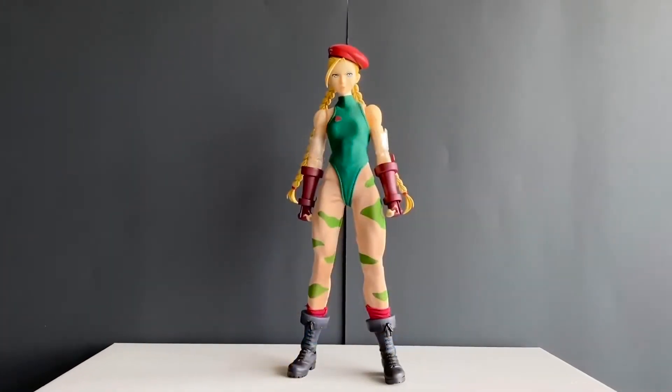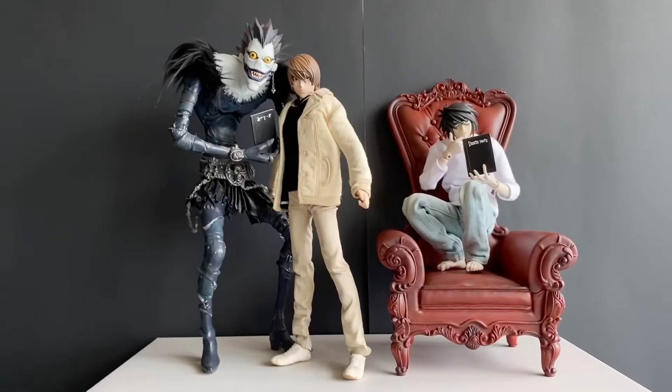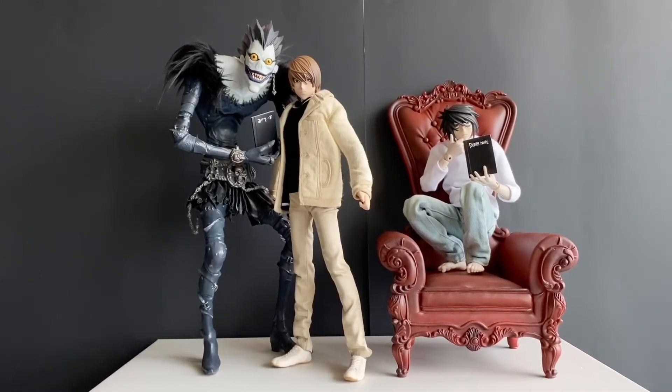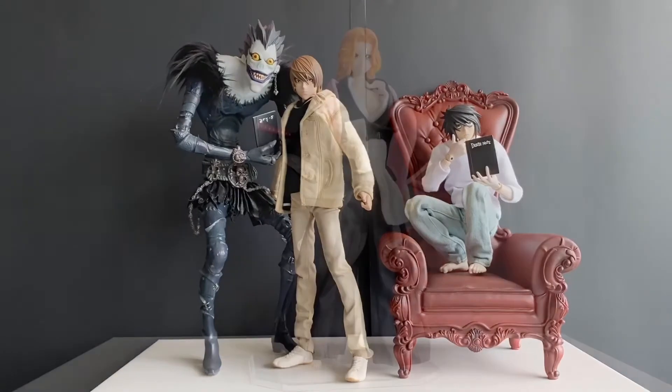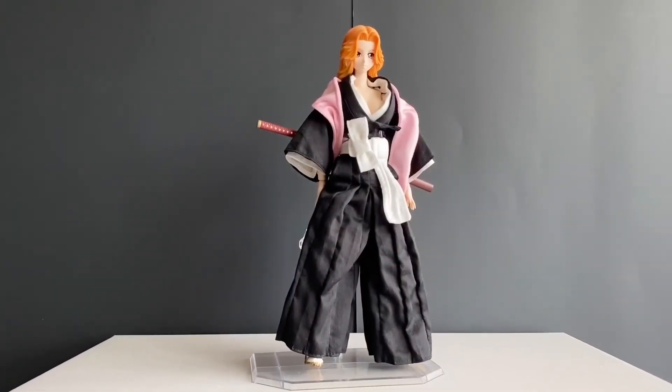We also have Cammy from Street Fighter V, and I've just taken her out from the box to play with. And of course, we have the trio — Light, Elle, and Ryuk from Death Note, the one that started it all. We also have Rangiku from Bleach — not from Medicom, but from the Mega House Plus action figure line.